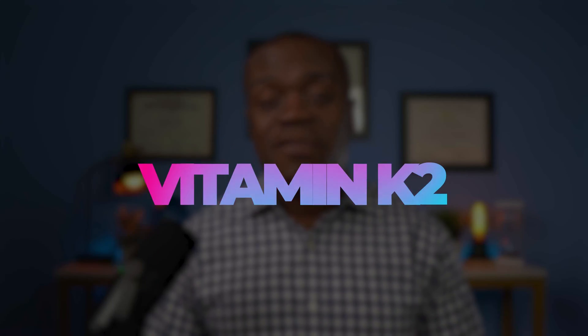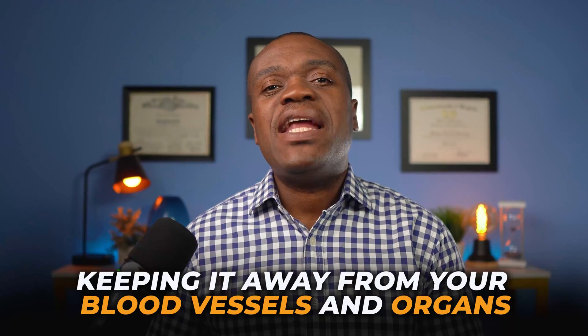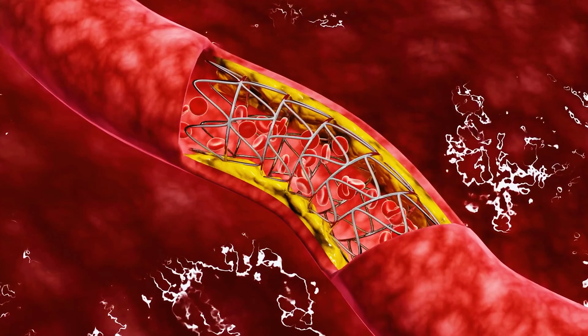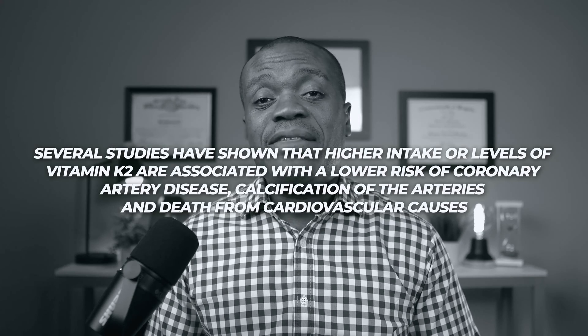The first benefit on my list is that vitamin K2 supports heart health. One of the main functions of vitamin K2 in the body is to activate proteins that are involved in calcium metabolism. Calcium is a mineral that is essential for strong bones and teeth, but it can also cause problems if it accumulates in the wrong places, such as in your arteries — a process we call arterial calcification. Vitamin K2 helps prevent arterial calcification by directing calcium to your bones and teeth where it belongs, and keeping it away from your blood vessels and organs, where it can cause harm by hardening and narrowing the blood vessels. In so doing, vitamin K2 reduces the risk of high blood pressure, atherosclerosis, and even stroke.